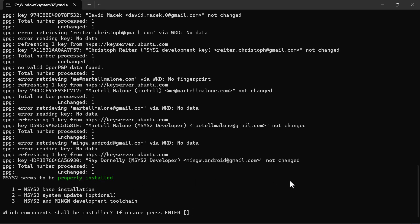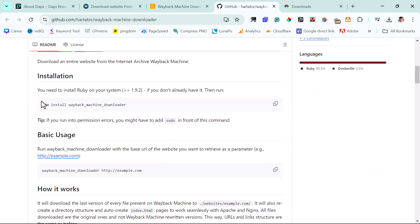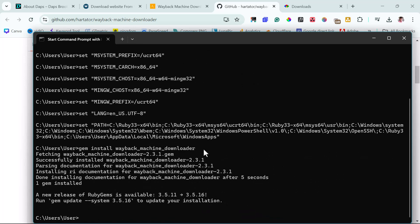To use Ruby to download from the Wayback Machine, we need a specific prompt — it's simple and I'll leave it in the video description. Close Ruby and go back to GitHub. Scroll down to the Installation section, copy the first prompt, open the Command Prompt, paste it, and hit Enter. You'll see that this installs the Wayback Machine Downloader.